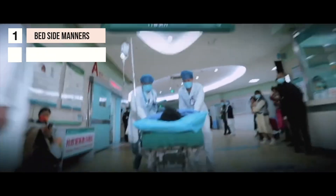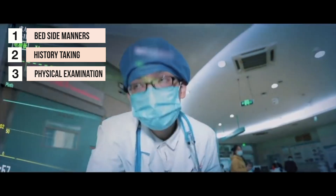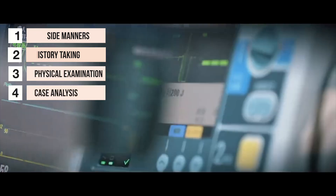Part two is the clinical exam. This will cover bedside manner, history taking, physical examination, and case analysis.